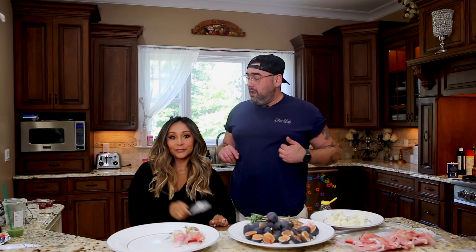Hey guys, welcome back. Today we're gonna be cooking with Joey. Yes, welcome back. We are in the kitchen. It's fall time. The crispy weather has come. Pumpkins are out. Cozy.